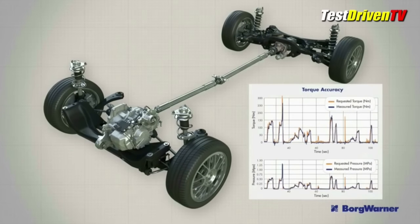A drive mode selector includes an off-road mode, which adds hill descent control and optimizes traction control for off-road terrain.